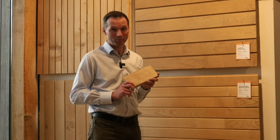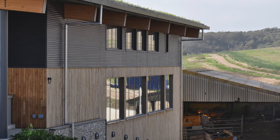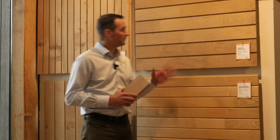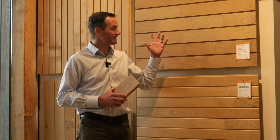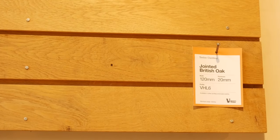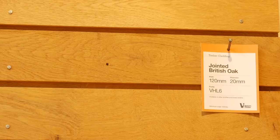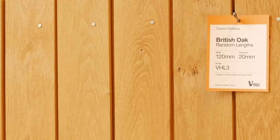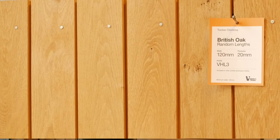Oak is our favourite timber in this country and we use it for all sorts of things, including exterior cladding. The reason people tend to choose oak is because it's a beautiful timber. It has a very tight grain, unlike the more open grain of softwoods, and it's also very hard, which means it will resist knocks and scrapes better than something like cedar.